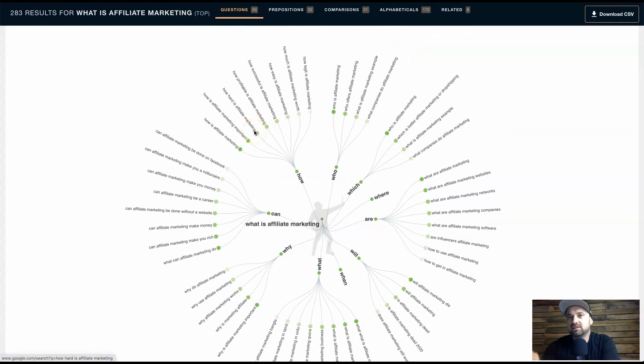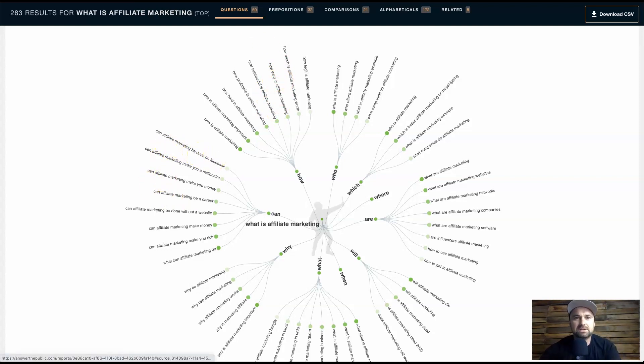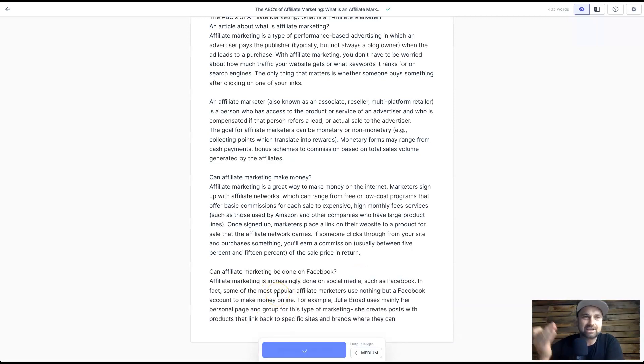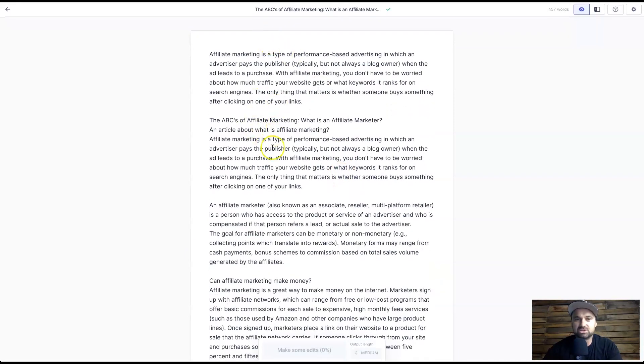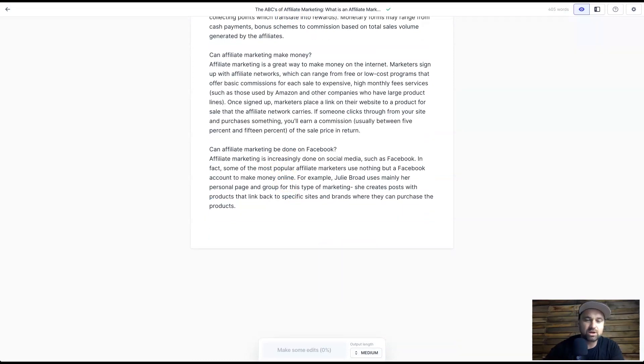You can understand how quickly and easily you've created a paragraph about the last content you had. What I would do is come through Answer the Public, take a good selection of questions that people are asking, and then go into Jarvis and create the article. Let's try another one — 'can affiliate marketing be done on Facebook?' Highlight a bunch, paste it back, press compose, and as you can see it's just going to start creating content for you. Absolutely incredible — this tool blows my mind.